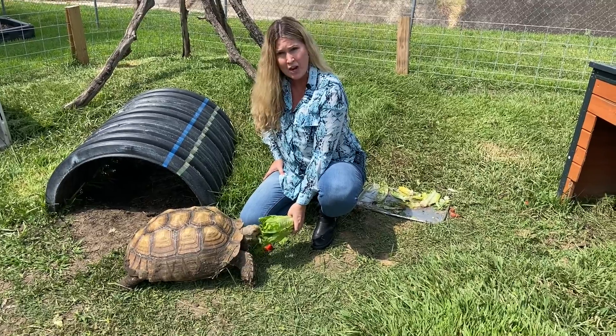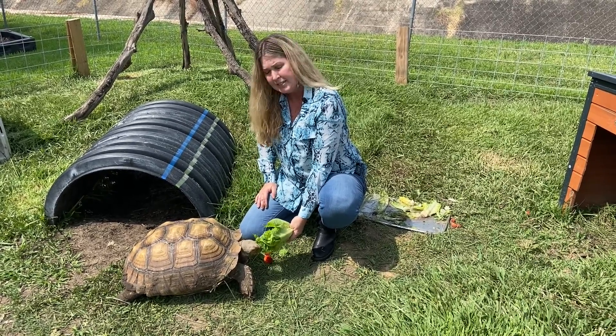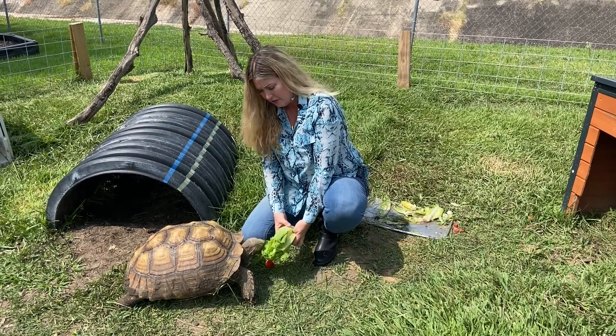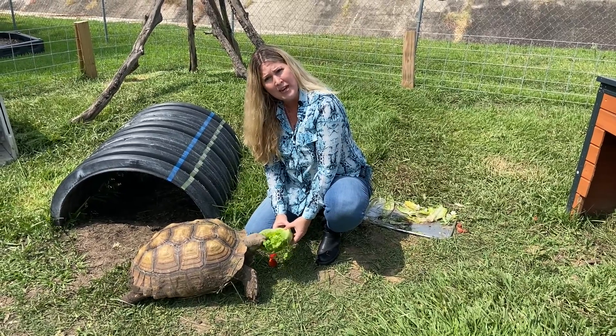Welcome to the Nature Center. Today our creature feature is my friend here. This is Stitch and he is a Sulcata tortoise. As you can see, he's eating one of his favorite treats, which is romaine lettuce.